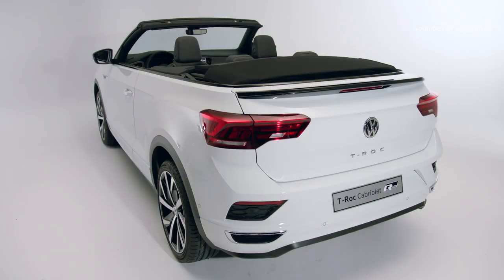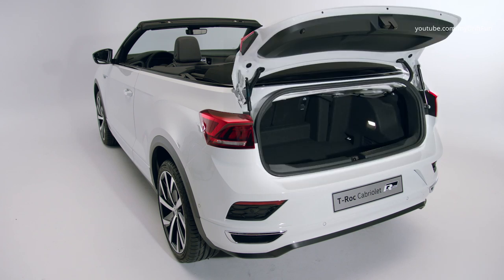Thanks to the standard electrically adjustable lumbar support, the vehicle is not short on comfort, and the selectable decorative fabrics offer options for individual customization.